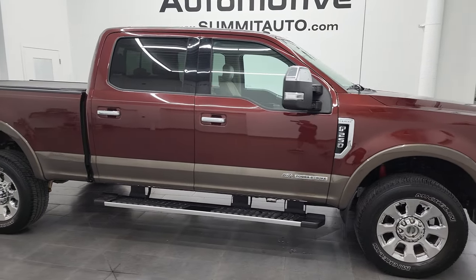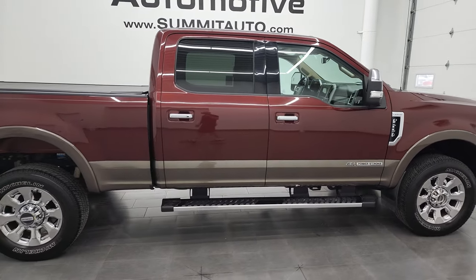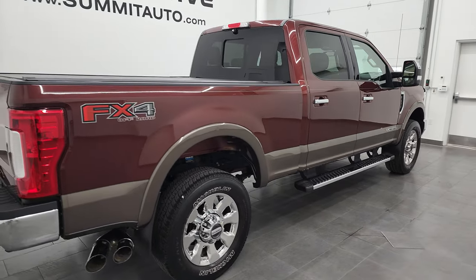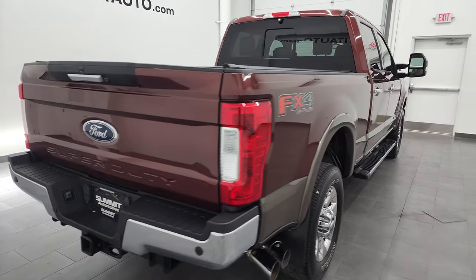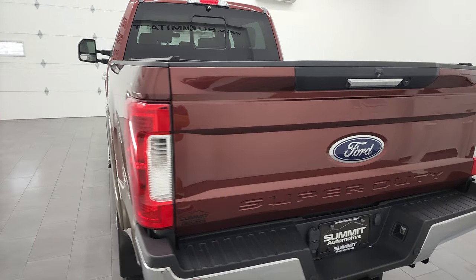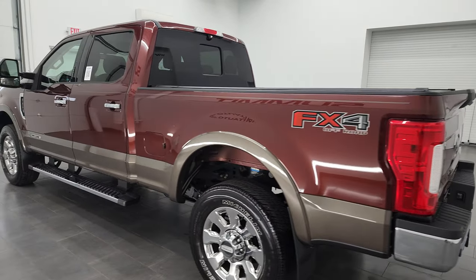Hey, this is Brett and this 2017 Ford F-250 Crew Cab Short Box Lariat FX4 is stock number 13089Z, here at Summit Automotive in Fond du Lac, Wisconsin — your new and used heavy duty truck headquarters.